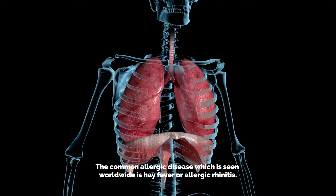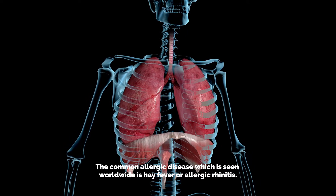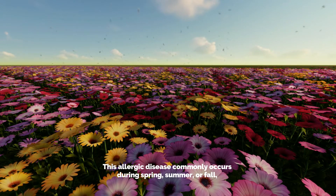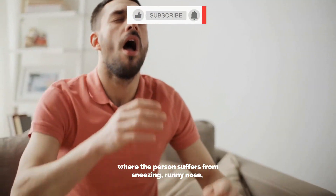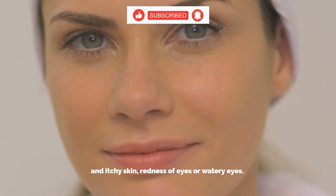The most common allergic disease seen worldwide is hay fever, or allergic rhinitis. This allergic disease commonly occurs during spring, summer, or fall, where the person suffers from sneezing, runny nose, itchy skin, redness of eyes, or watery eyes.